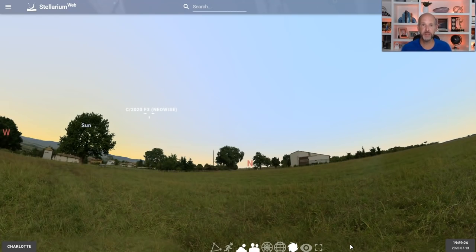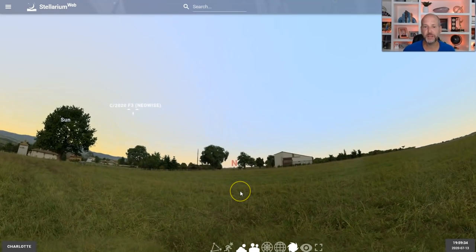And tonight, in the next couple of nights, it's going to start becoming more visible in the evenings. But I caution you, it's not going to be real easy to see in the evenings until maybe later this week. And there's some debate on whether or not it's going to stay as bright as it is.